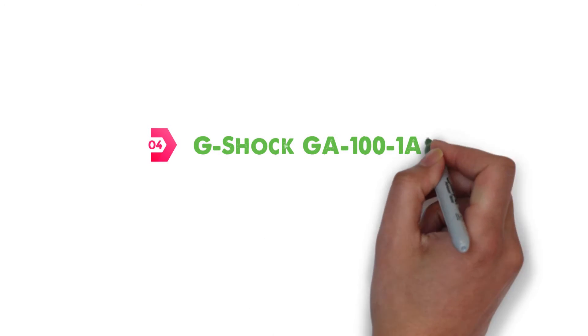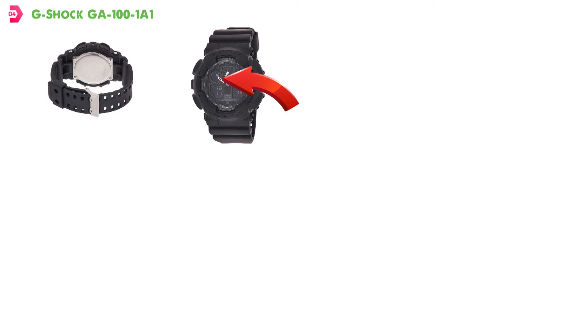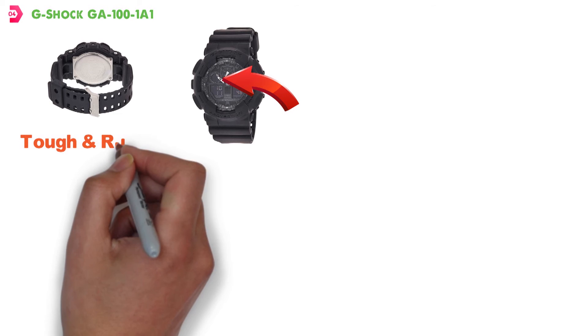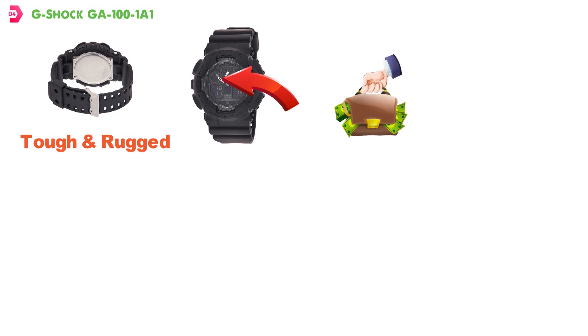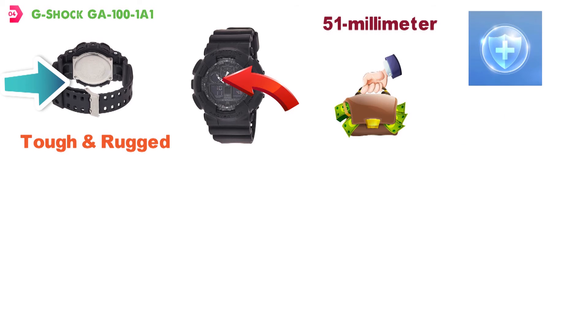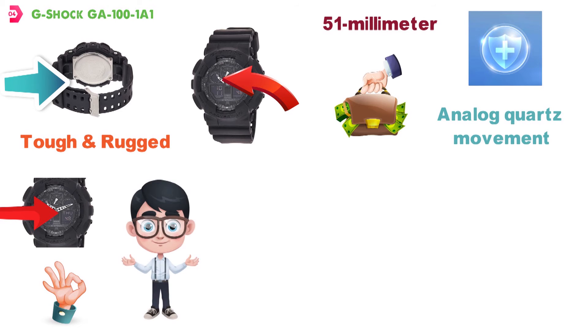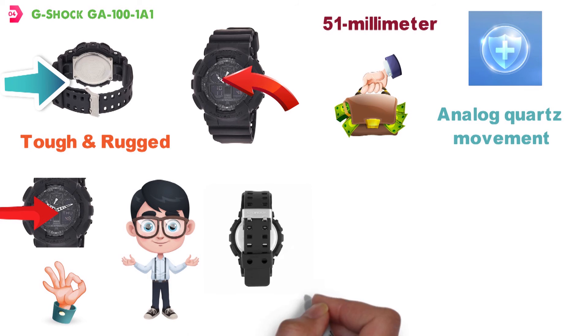At number four, we have the G-Shock GA100 1A1. This military-style G-Shock watch looks amazing with an extra-thick matte black casing and equally thick wristband. If you've been looking for a tough and rugged military-style watch on a budget, this offering from G-Shock takes the cake. It has a large 51-millimeter case that protects the analog quartz movement and offers both digital and analog display. This G-Shock watch is going to be extremely comfortable despite its large size, thanks to the soft but durable resin wristband.